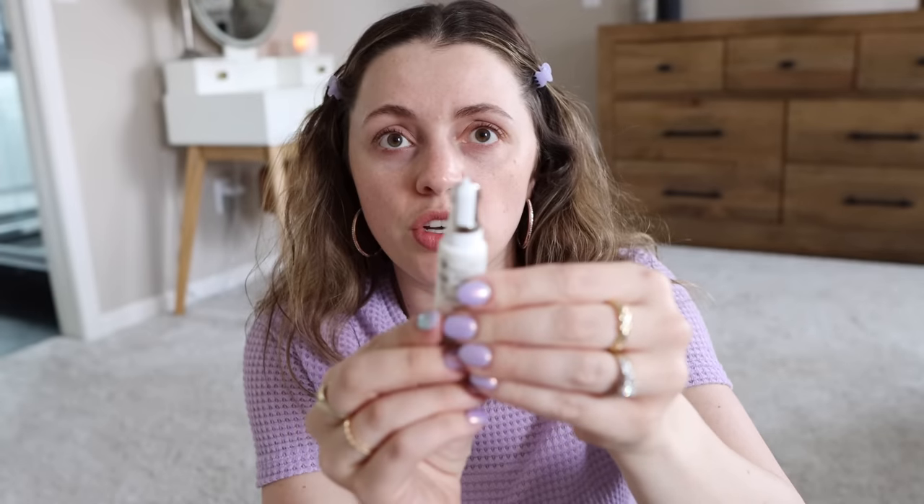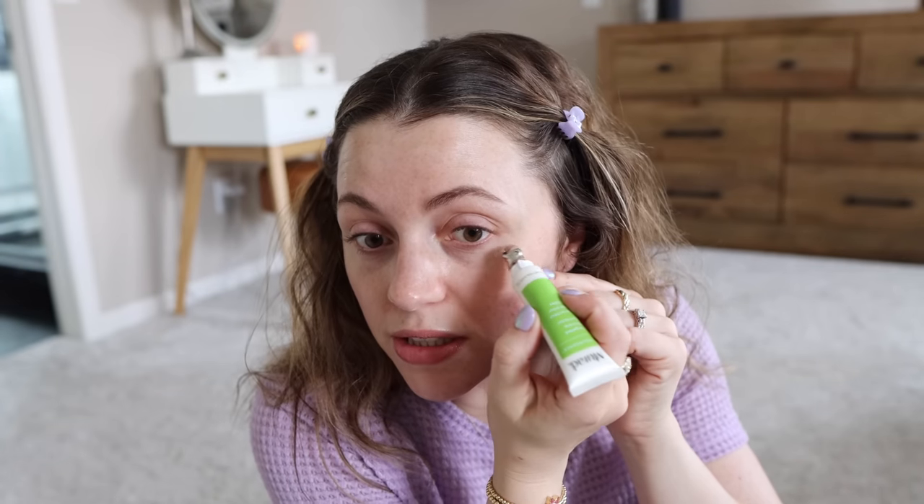If you read the reviews, people say it works but only for an amount of time. You put this on any wrinkles—I don't have big wrinkles yet, but I do have some crow's feet—and I'm curious to see what this does. So you put a small line on any wrinkles. This is probably too much. We'll do my crow's feet area. Tap in the excess. Supposedly it really will make your wrinkles look so much less obvious.